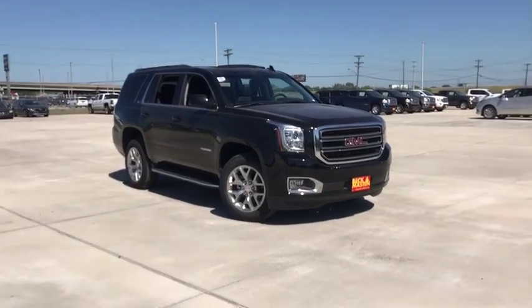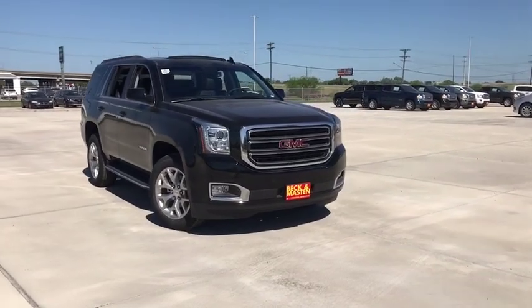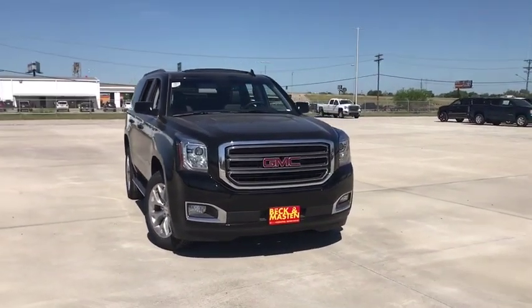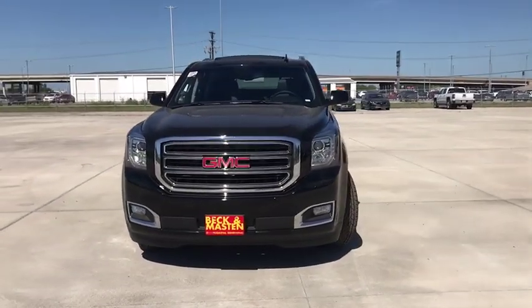2019 GMC Yukon. Peace of mind comes standard with GMC's 100,000 mile five-year powertrain warranty and Yukon's five-star frontal crash test rating.